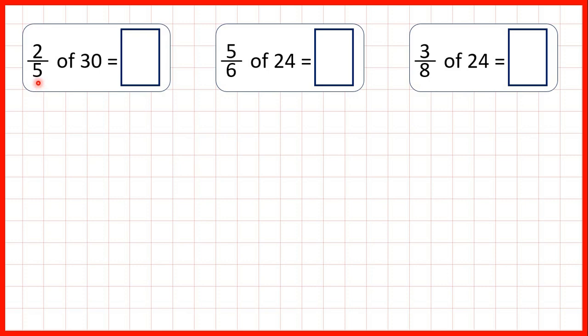For these questions we need to find a fraction of a number. Now we know how to find a unit fraction of a number — a fraction with a numerator of 1. If the numerator is 1, you can find a fraction of a number just by dividing by the denominator. So if we were finding 1 fifth we would divide by 5, finding 1 sixth we would divide by 6, and finding 1 eighth we would divide by 8.